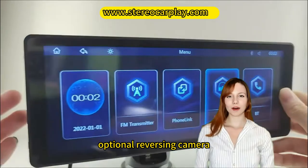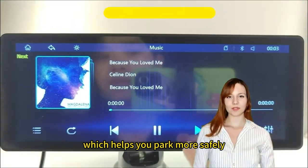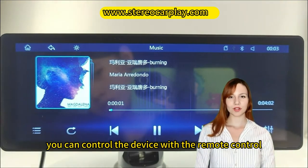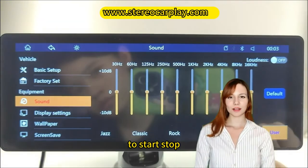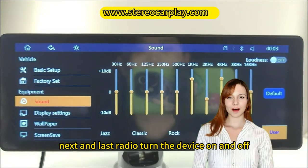Optional reversing camera, which automatically switches to the reversing image when the car is in reverse gear, which helps you park more safely. Remote control. You can control the device with the remote control to start, stop, play music or movies, next and last. Radio. Turn the device on and off.